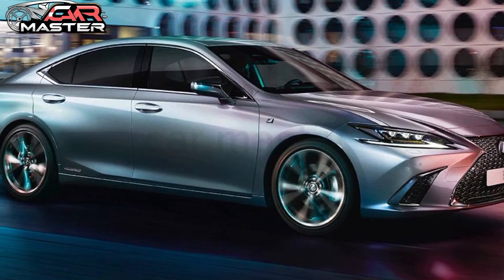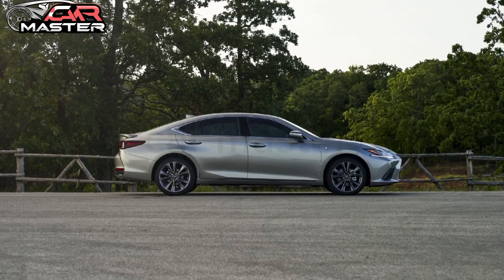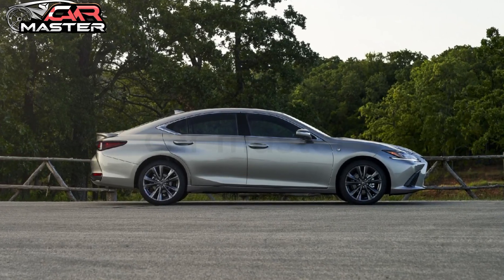The advanced suspension system ensures a smooth, responsive ride, whether you're navigating city streets or cruising on the highway.